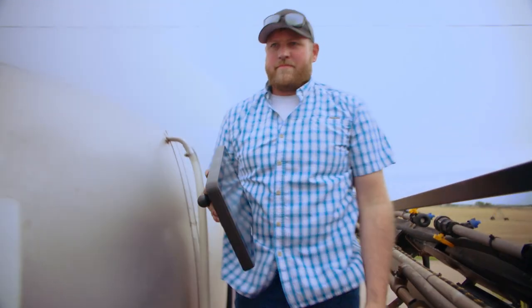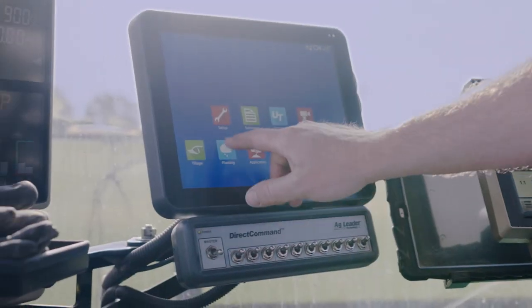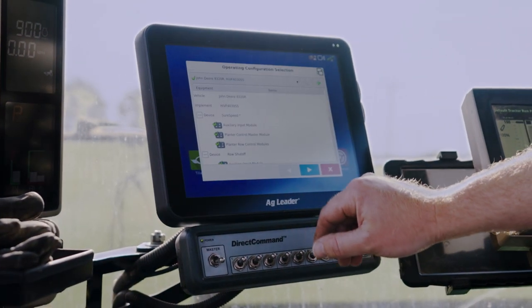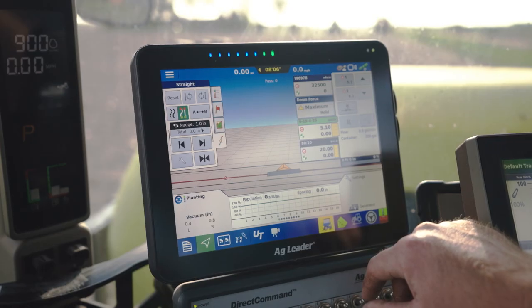We have the InCommand in our sprayer, our combine, we have it on our scraper, our planter, our cultivators. Anything that we do, the InCommand is in charge of everything on our farm.